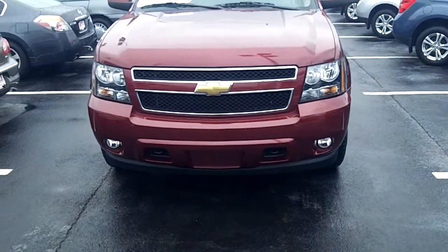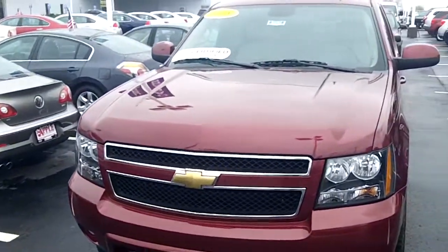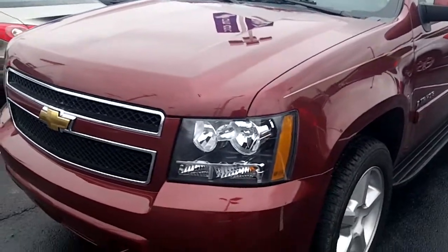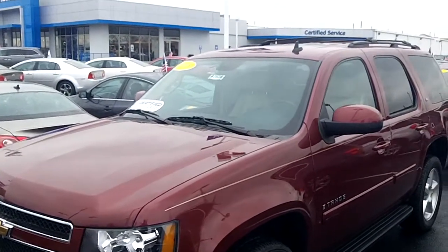Good morning, Barry. Ken Levine, Apple Chevrolet. This is that Tahoe you inquired about. I'll take a video inside and out for you.